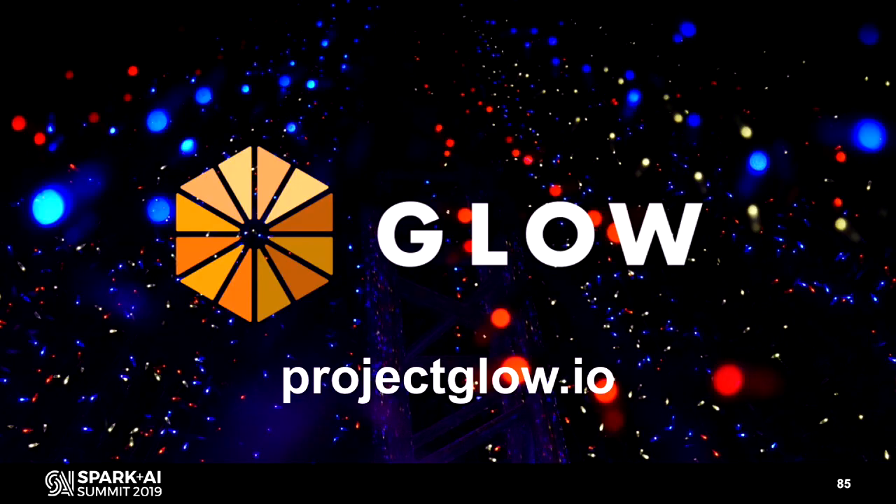And that's just about it. Thank you so much for coming. I hope you'll get to try out the GLOW project from Regeneron Genetic Center and Databricks. We're very excited to be releasing this to the real world — it's on GitHub, Maven Central, and PyPI as of this morning. Feel free to check out the splash page for more information than what I discussed today.